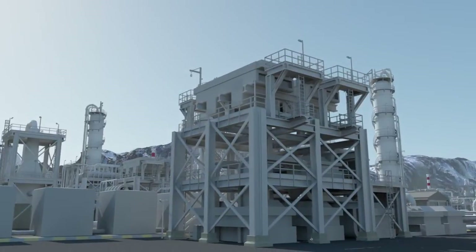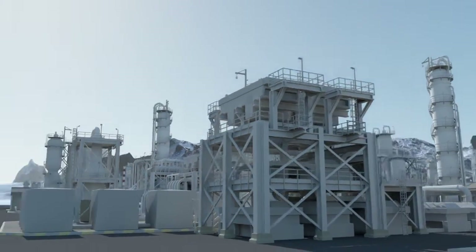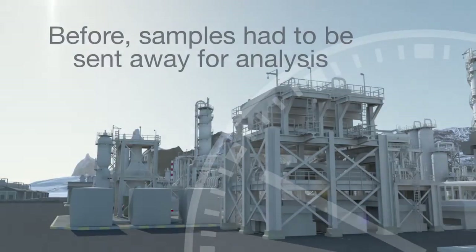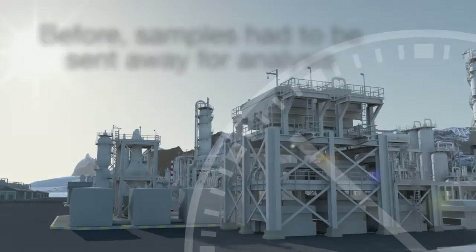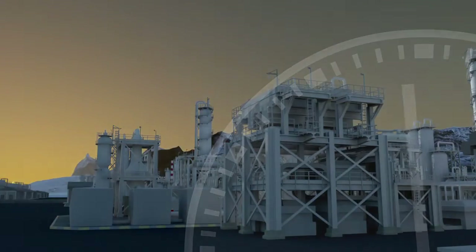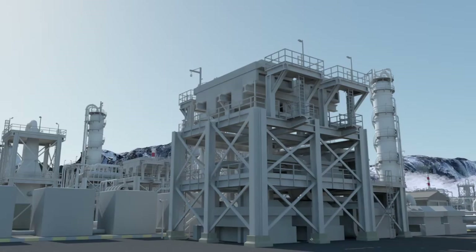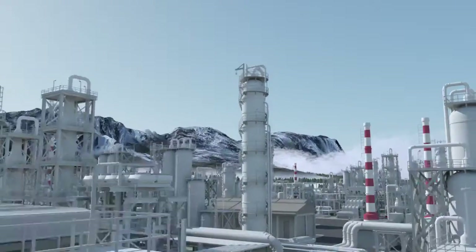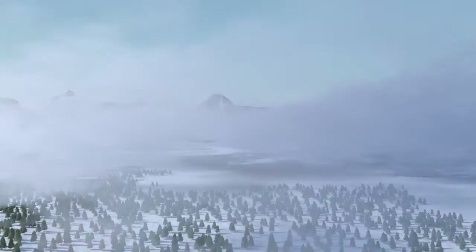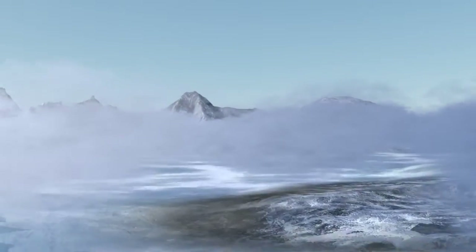Until recently, measuring greenhouse gases and pollutants has been achieved by taking discrete flask samples back to a laboratory for analysis using gas chromatography or mass spectrometry, or by using fixed sensors to provide continuous measurements at a specific location. Neither of these techniques has been able to address the need for continuous, accurate, and highly precise measurement of greenhouse gases and pollutants.